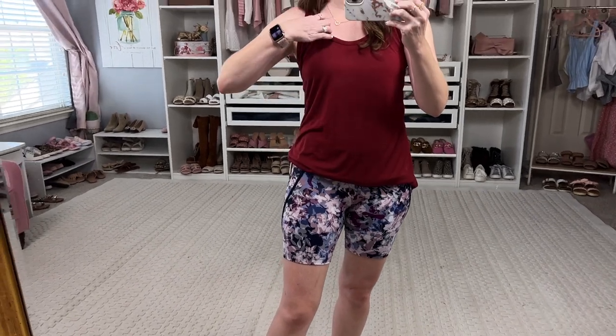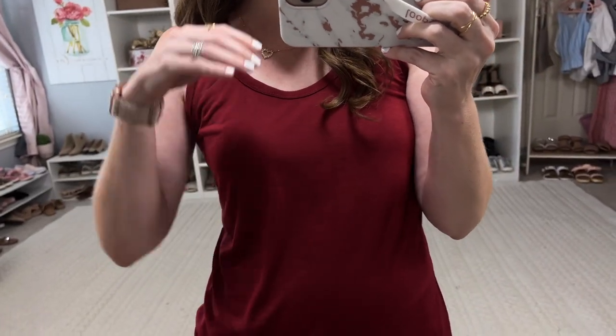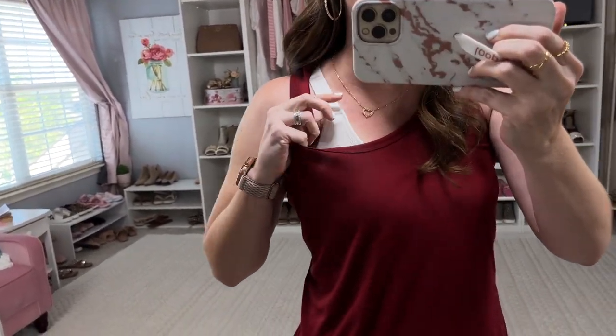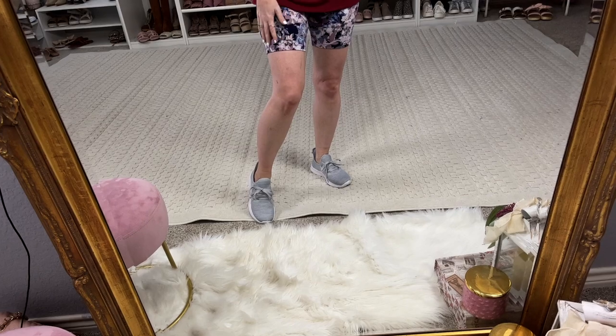The tank top has a racer back and is more of a light t-shirt material rather than moisture-wicking. Underneath I'm wearing a white sports bra by Avia — it's super comfortable and feels more suited for lower-impact activities. I'm in a medium in the top, a small in the shorts, and a medium in the sports bra. If you want it tighter, go down a size. This sports bra is so good — I'll show it up close in a second. All the pieces are great, just not together.